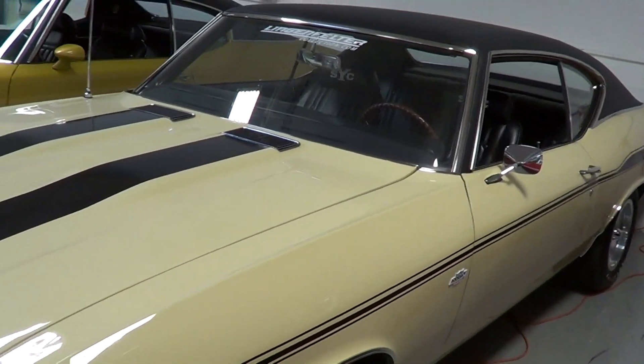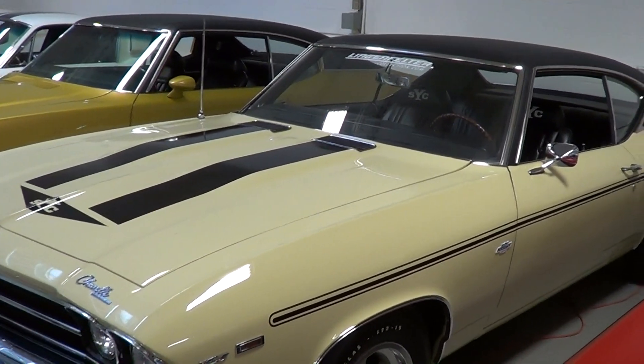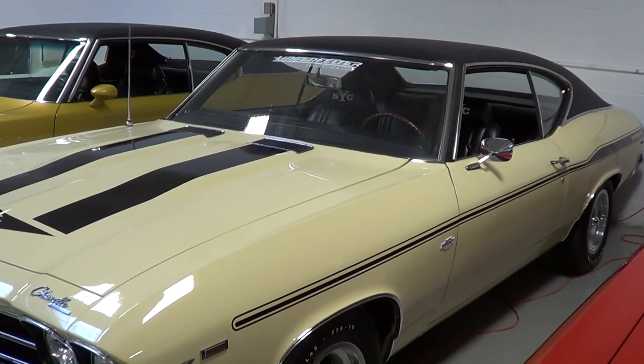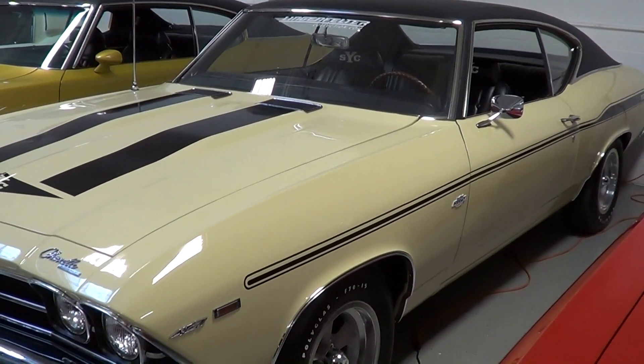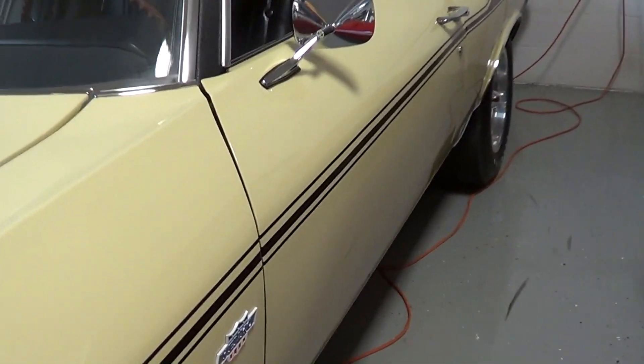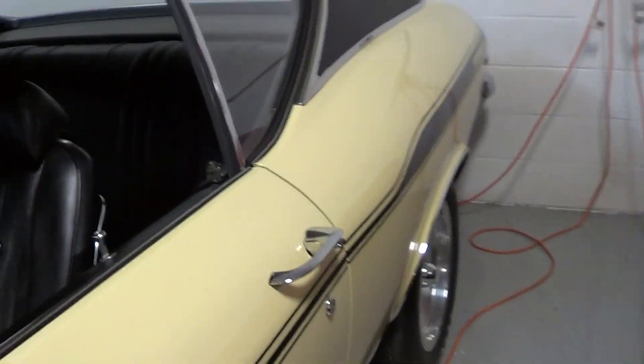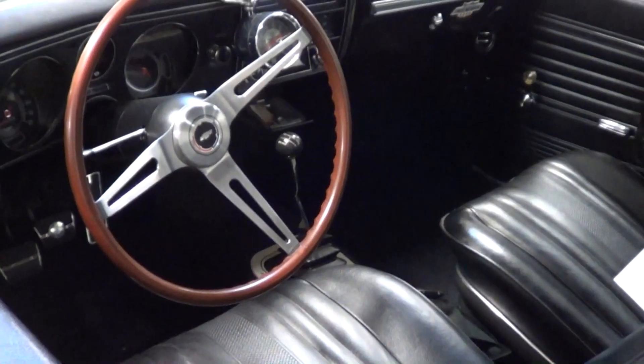I don't have any kind of a tour guide and there are over 200 cars to shoot. Every single one of them I'd love to make a video of, but I'm probably going to pick the best 25 — the ones I like the most. There's no one here to tell me exactly all the details on each car.